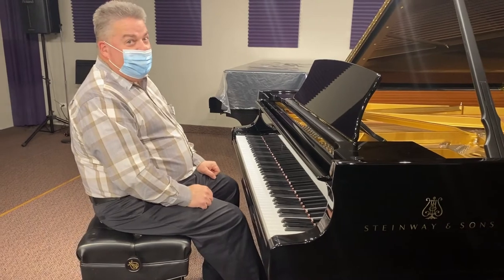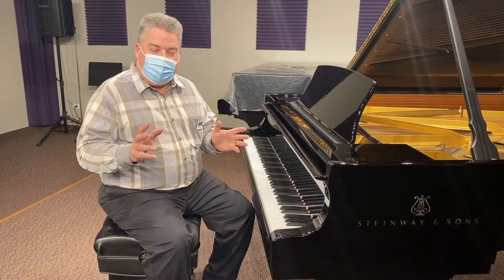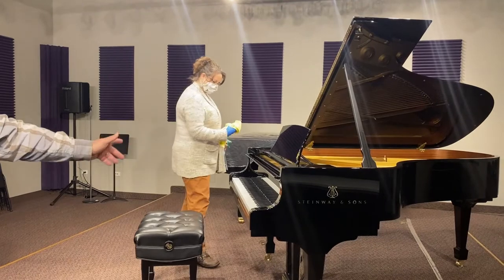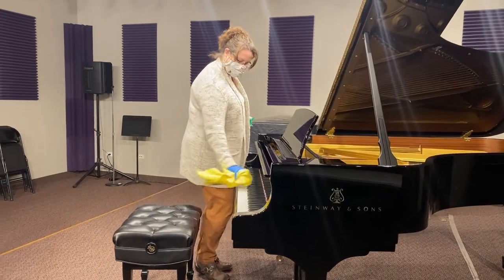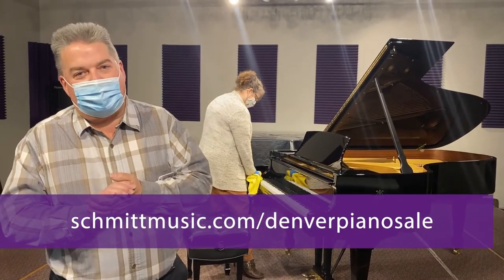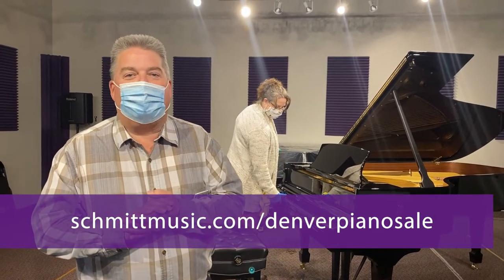It just doesn't get any better than that. And also to re-emphasize the safety of our sale — everybody's going to be masked, everybody's going to be socially distanced, and the piano keys will be cleaned off after everyone is done playing. So we look forward to seeing you. Please go to schmidtmusic.com/DenverPianoSale to schedule your appointment, and we will help you pick out the piano of your dreams.